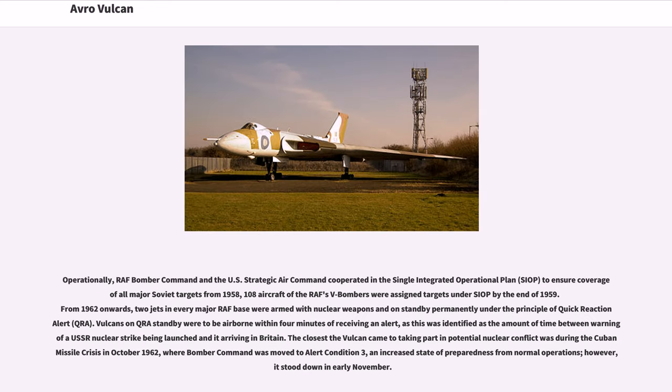Operationally, RAF Bomber Command and the US Strategic Air Command cooperated in the Single Integrated Operational Plan to ensure coverage of all major Soviet targets from 1958; 108 aircraft of the RAF's V-bombers were assigned targets under SIOP by the end of 1959. From 1962 onwards, two jets at every major RAF base were armed with nuclear weapons and on permanent standby under the principle of Quick Reaction Alert. Vulcans on QRA standby were to be airborne within four minutes of receiving an alert, identified as the time between warning of a USSR nuclear strike being launched and it arriving in Britain. The closest the Vulcan came to potential nuclear conflict was during the Cuban Missile Crisis in October 1962, where Bomber Command was moved to Alert Condition 3; it stood down in early November.